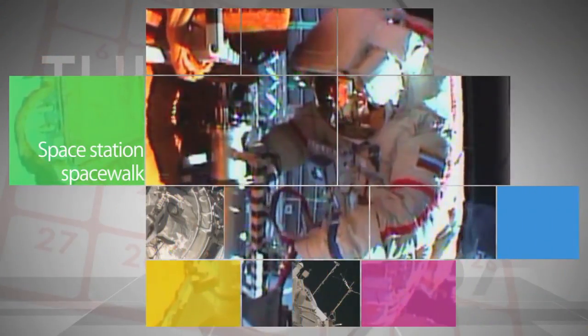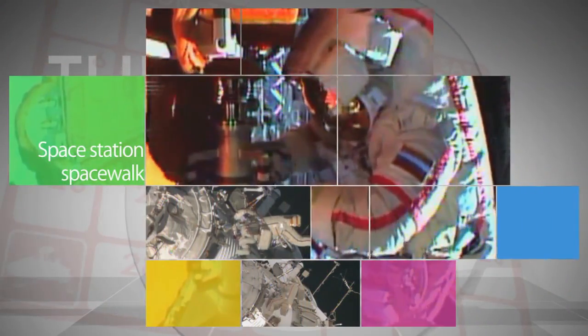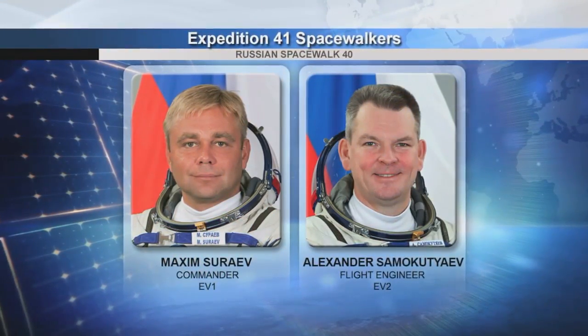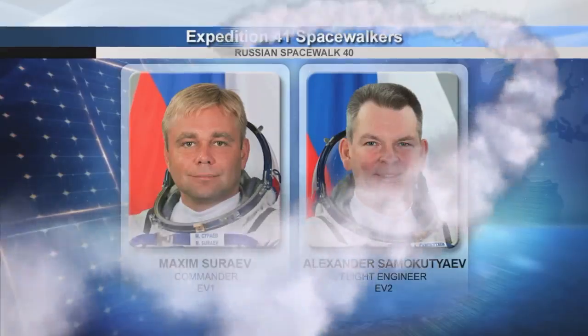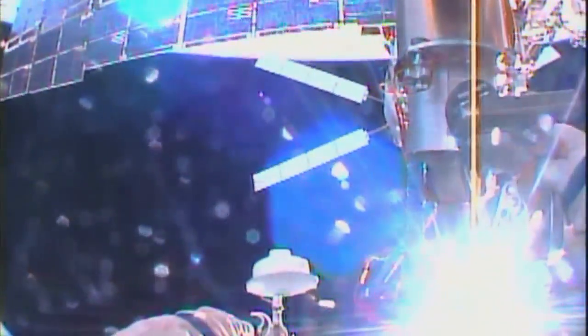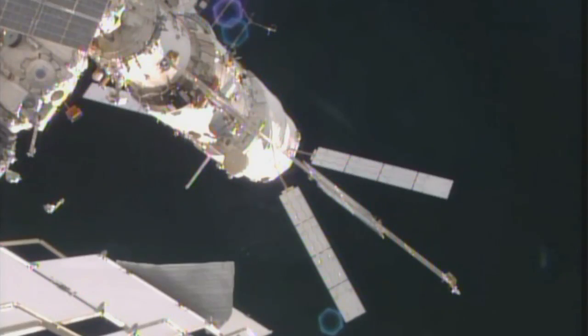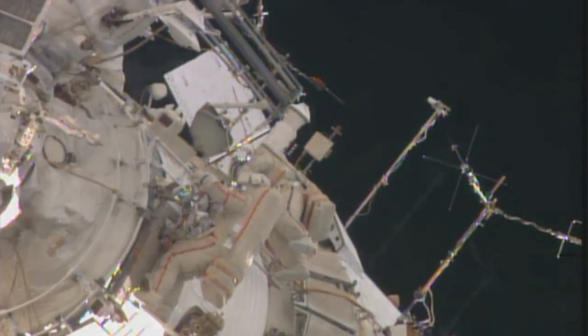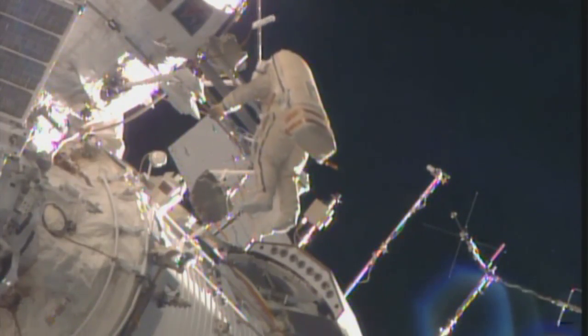Outside the International Space Station, Expedition 41 Commander Max Suraev and Flight Engineer Alexander Samokutyev of the Russian Federal Space Agency conducted an Oct. 22 spacewalk to remove experiment hardware on the Russian segment of the complex that is no longer needed. The pair also performed a detailed photographic survey of the exterior of the Russian modules.